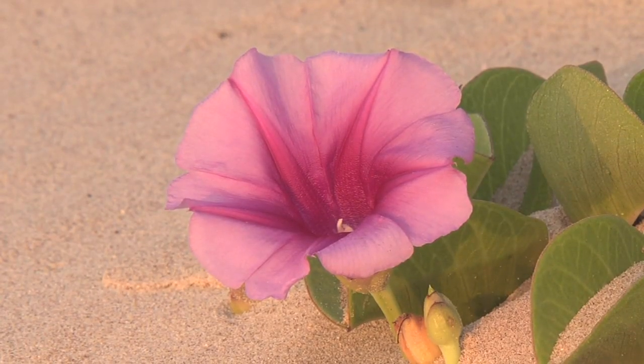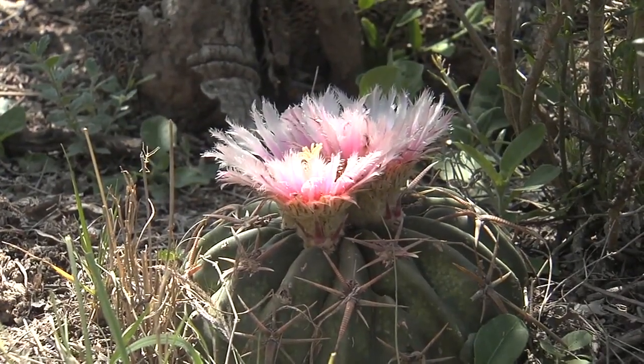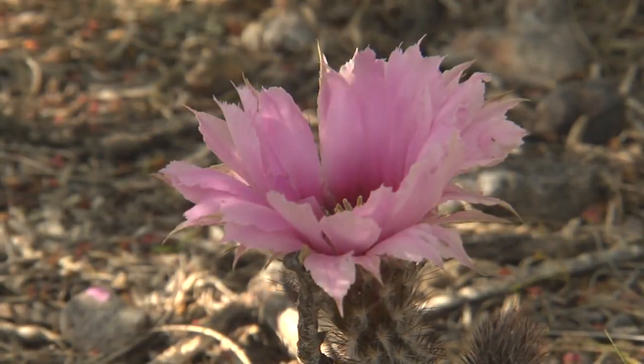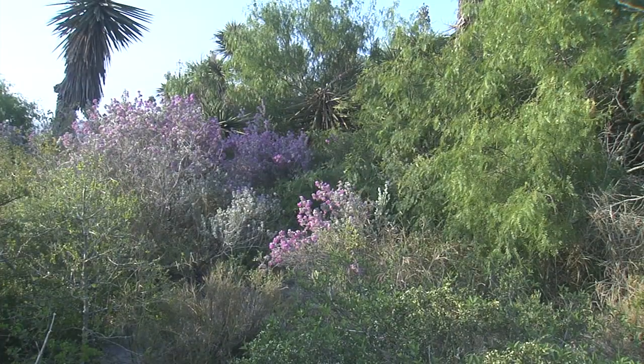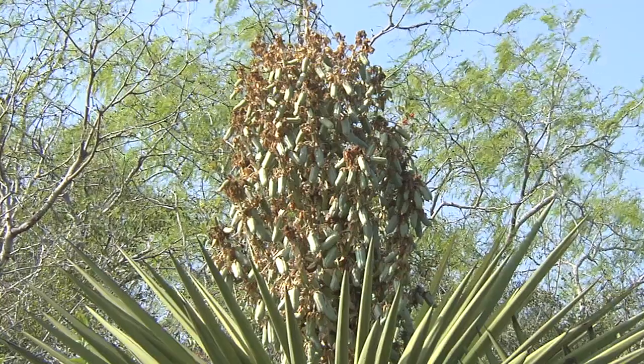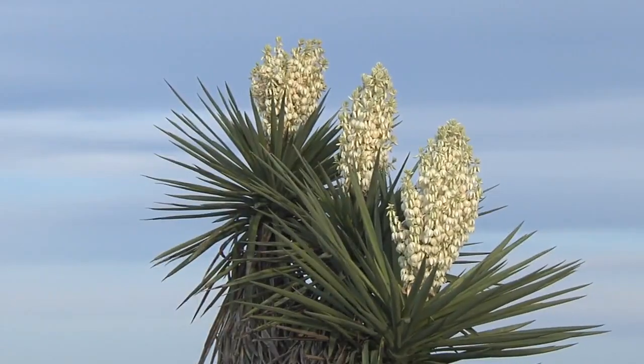From the sands of South Padre Island, through remnant riparian woodlands, and on into arid brushlands of Star County, this varied array of habitats provides an amazing diversity of plant life. Earliest flowering are yuccas, and while most pitas, as they are known in Spanish, have gone to seed, many remain in bloom.